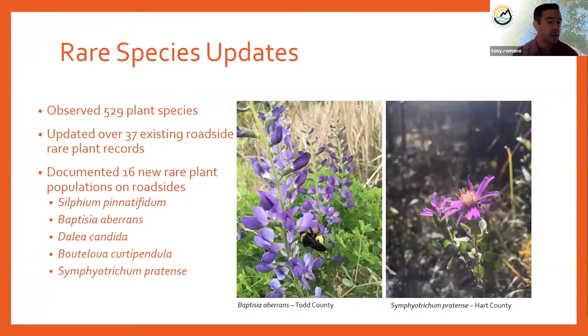Throughout the first year, we observed 529 plants on our roadsides. We updated 37 existing roadside rare plant records — revisiting them and confirming those were still extant populations. We also documented 16 new rare plant populations, including Silphium pinnatifidum, Baptisia aberrans — the wild blue indigo shown with a nice bumblebee — and Symphyotrichum pratense, the barren silky aster. That new barren silky aster population was in a really fantastic roadside remnant in Hart County.